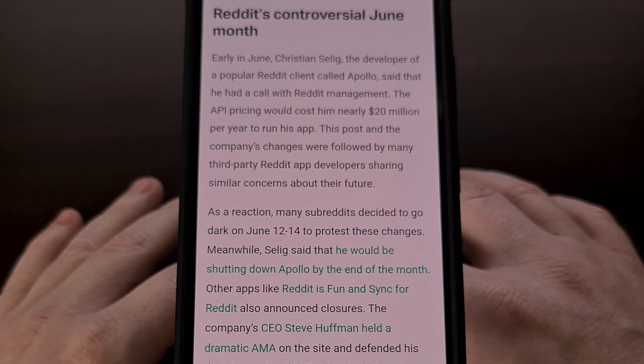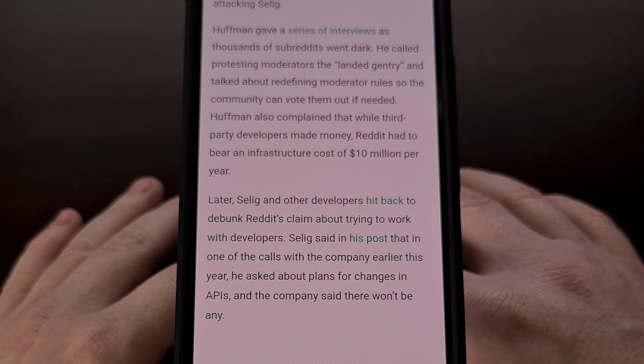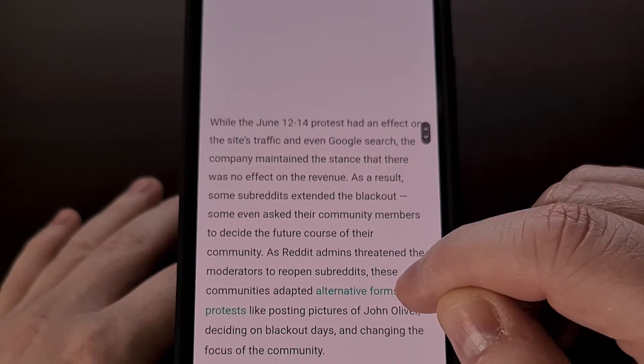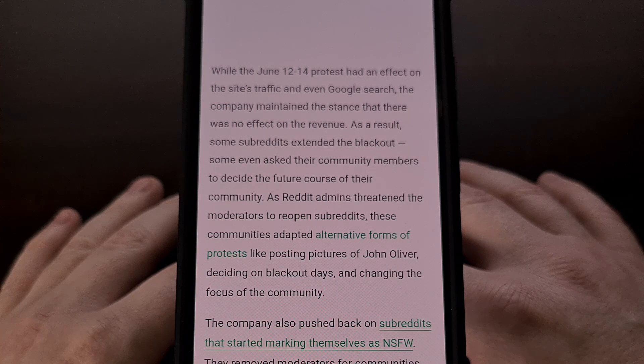Reddit made some major changes on July 1, 2023, which effectively killed off most third-party applications that people were using to access the website. Other popular applications like Relay and Boost were told that they had to pay upwards of 20 million dollars per year to retain access to Reddit's APIs, while some apps focused on accessibility features were given exemptions.